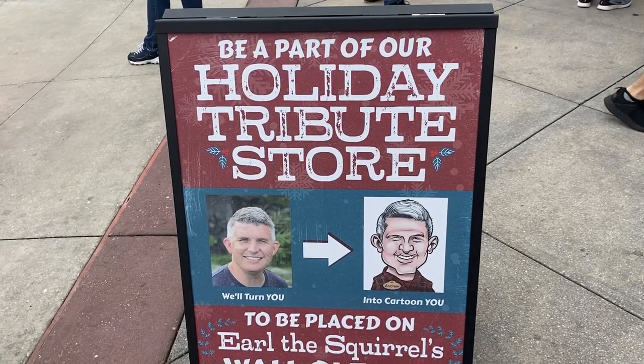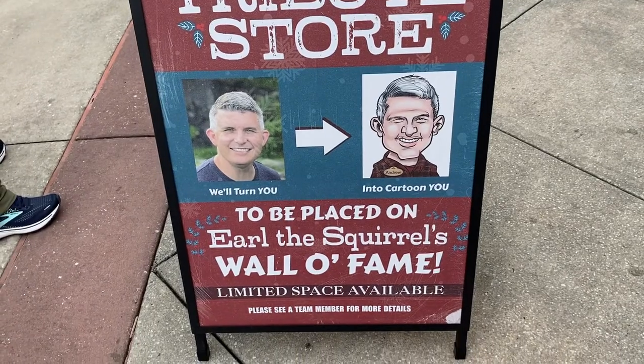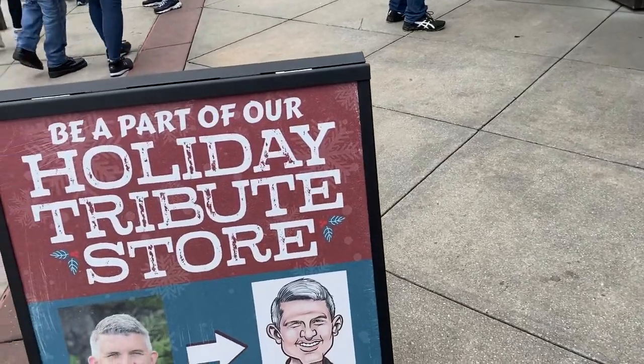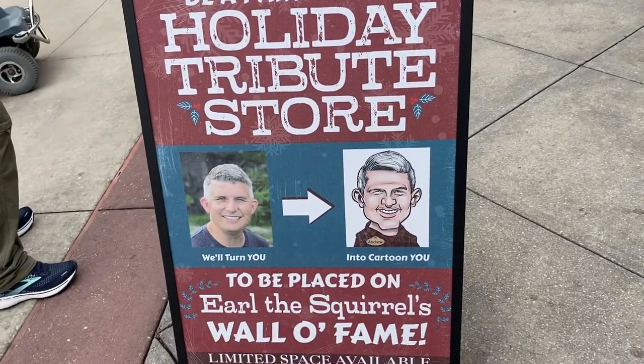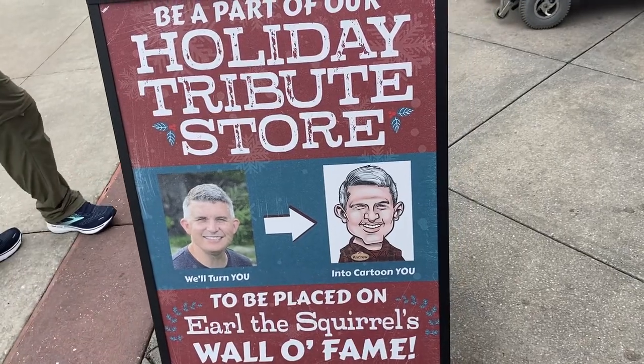Outside the Universal Studios store, there's a sign saying they'll turn you into a cartoon to be placed on Earl the Squirrel's wall of fame as part of their holiday tribute store. This is very similar to what they had for the tribute store during Halloween — remember the portraits on the wall?